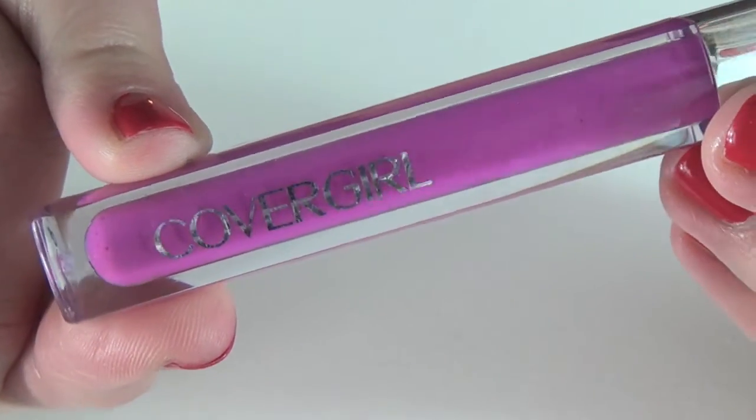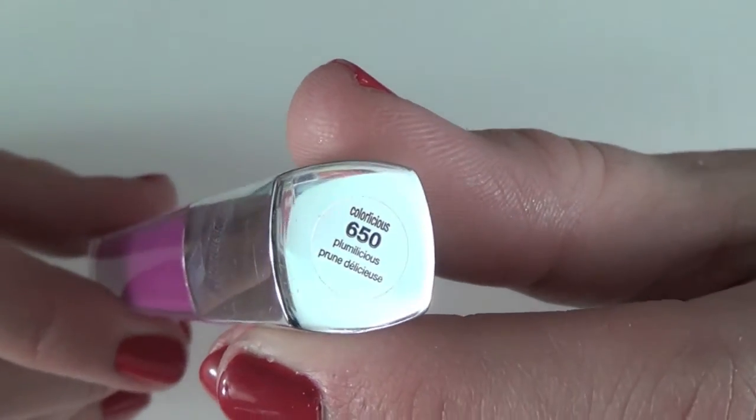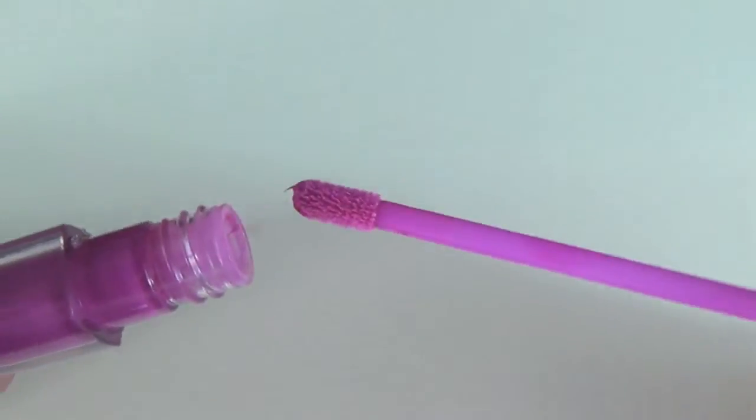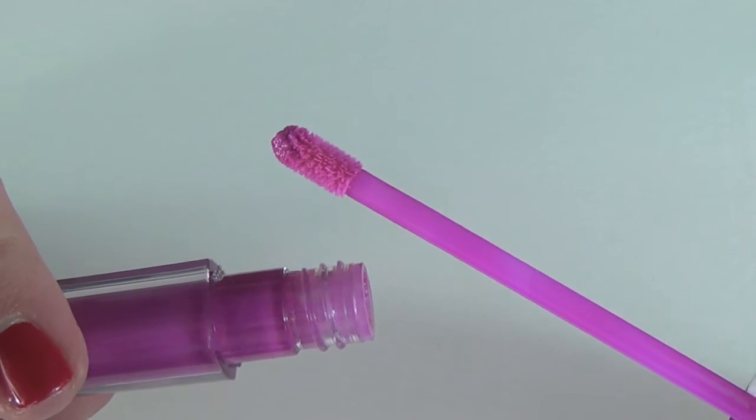To finish the look I'm using CoverGirl Color Licious lip gloss in Pluma Licious. I love these lip glosses — nobody talks about them but they're fantastic. They have a wonderful texture, almost watery, not goopy or sticky, usually a sheer color application but you can build it up. This one has a cooler toned pink effect and the more you add the more intense the color becomes. It has the most beautiful shine, great texture, and smells really nice.